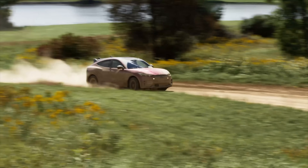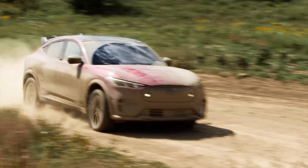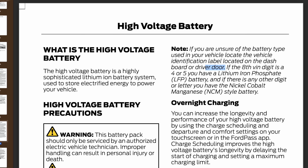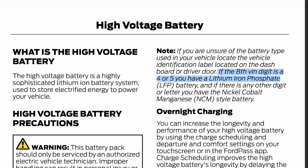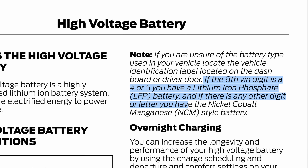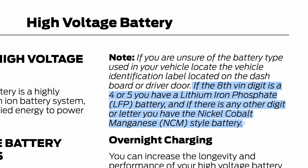So let's start with what they're saying you should do. Take for example Ford's electric crossover, the Mustang Mach-E. A huge props to Ford here because they make it a completely painless process to understand what battery chemistry the vehicle has. Quoting the owner's manual: if the eighth VIN digit is a four or five, you have a lithium iron phosphate LFP battery, and if there is any other digit or letter, you have the nickel cobalt manganese NCM style battery.